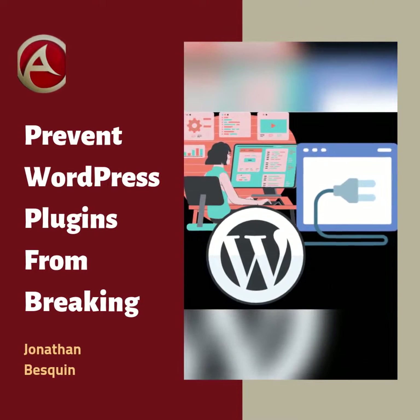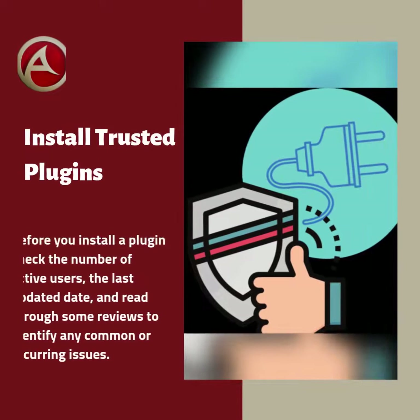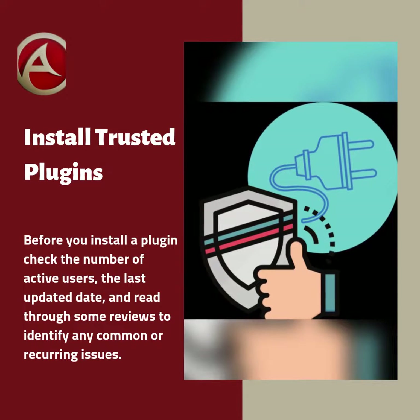Best practices to prevent WordPress plugins from breaking your website. Before you install a plugin, check the number of active users, the last updated date, and read through some reviews to identify any common or recurring issues.